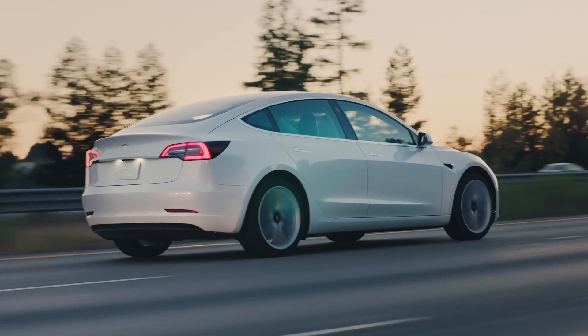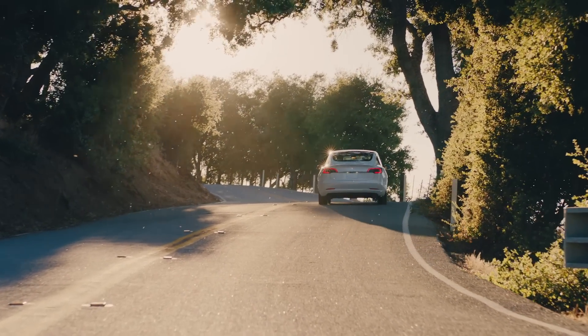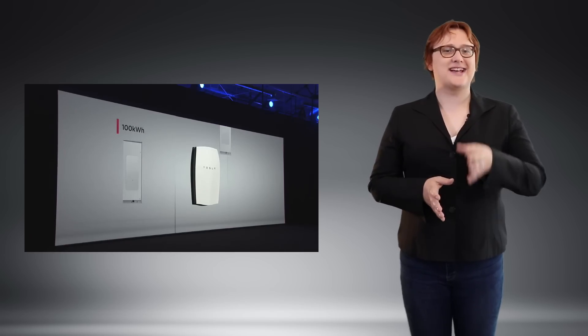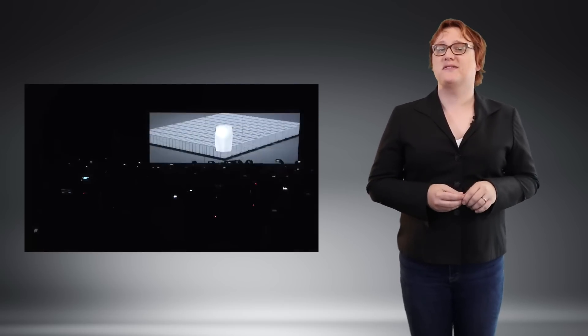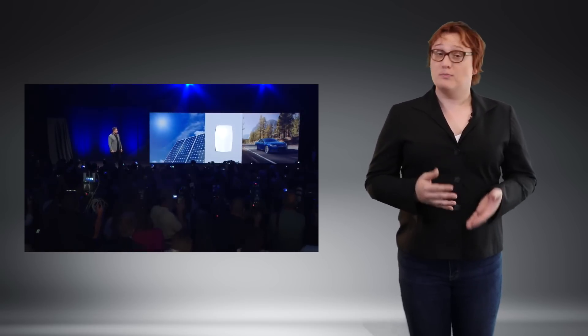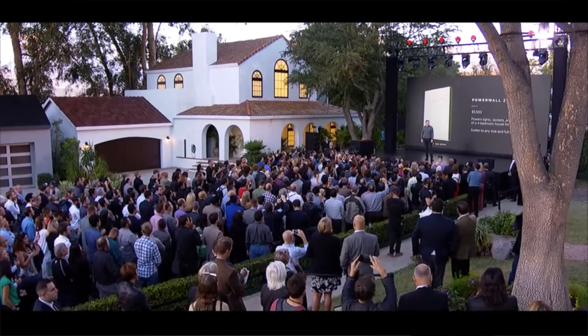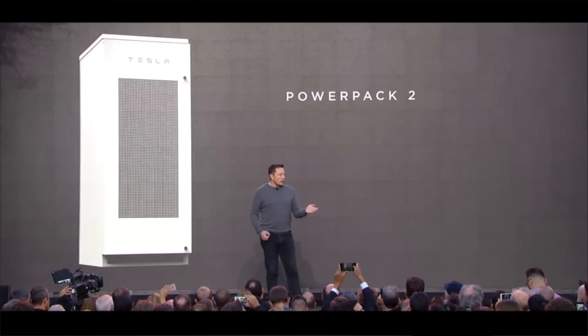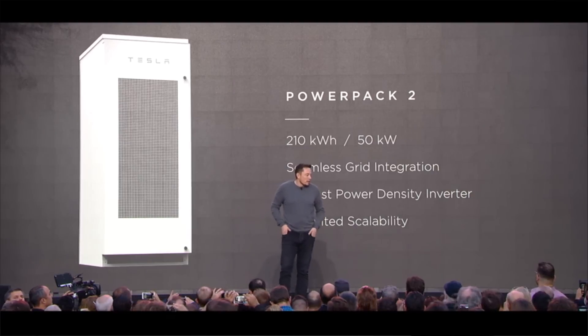While Tesla has secured a consistent supply from Panasonic for its Model S and Model X, and is making Model 3 battery cells in-house, it still needs more. Which is why last year Tesla shipped a large number of Samsung SDI cells from South Korea to the U.S. to test their suitability for Tesla energy products. Samsung has an established relationship with Tesla and has provided cells in the past — alongside Panasonic, it's one of the few companies Tesla actually trusts to make cells for it. With the clock ticking on the 100-day deal, Tesla needs to get those 129 megawatt-hours of power packs built, shipped, and installed in double-quick time.